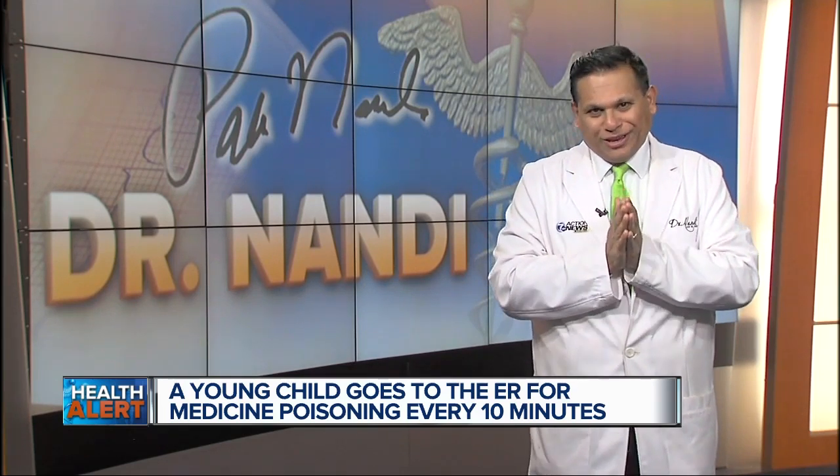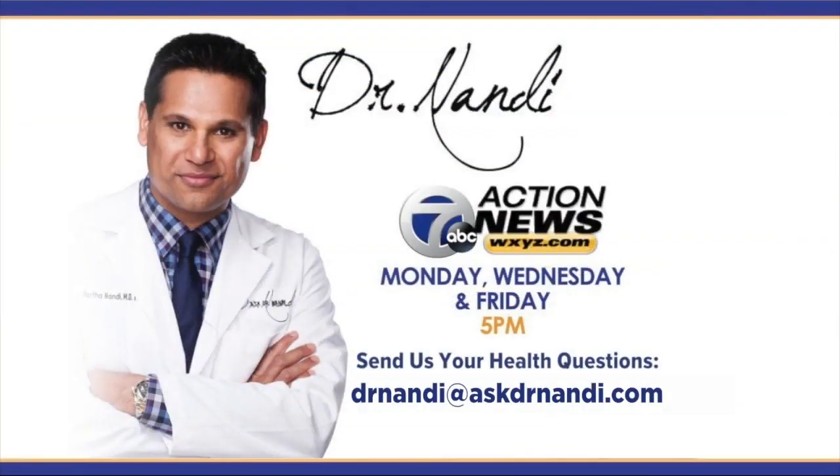For 7 Action News, I'm Dr. Partha Nandy. Some important information. Thank you, doctor. And if you have a question or a health concern for the doctor, you can email him at drnandy@askdrnandy.com, or send it to us on Facebook or Twitter.